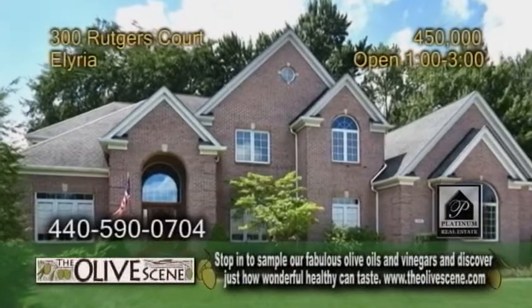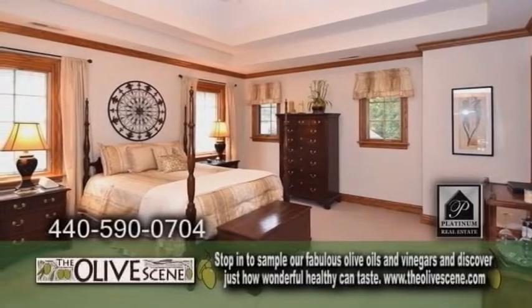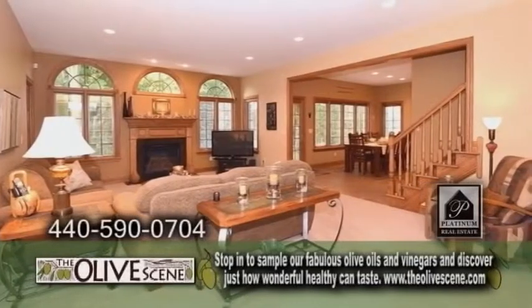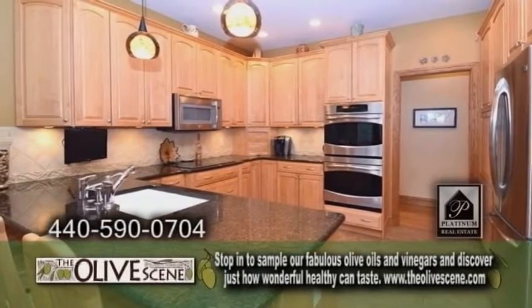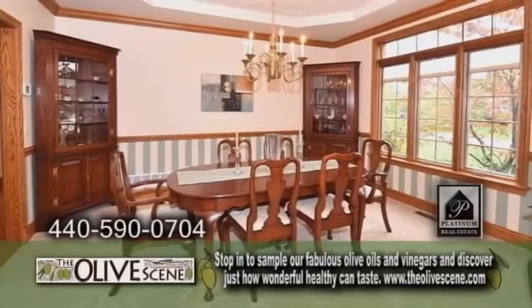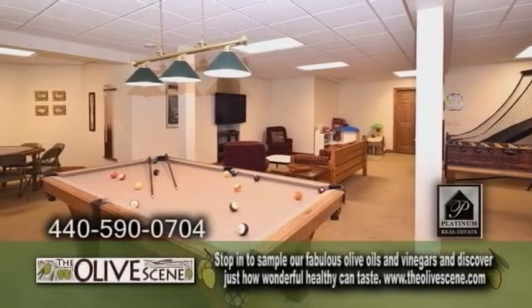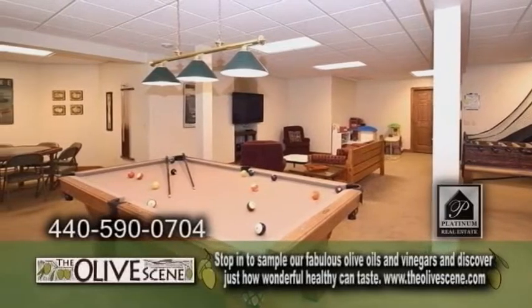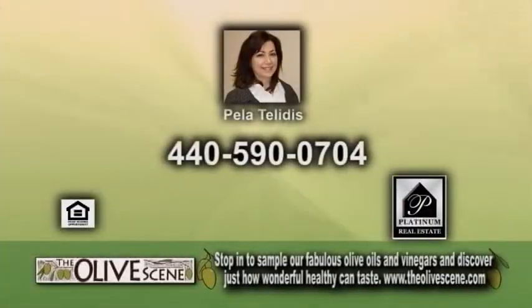A stunning home in Elyria — this all-brick colonial boasts five bedrooms and five baths. The large living room is accented with a fireplace. The kitchen has granite counters, a breakfast bar, and stainless steel appliances. The formal dining room is large enough to host large dinner parties. The finished basement includes a large rec room, a wine room, and a private office. Outside, you'll find a large patio. For a private tour, contact Pella.